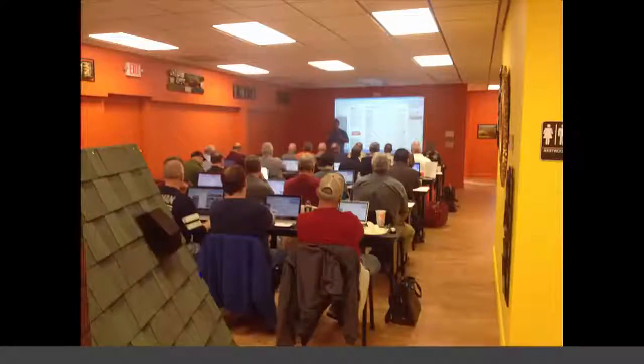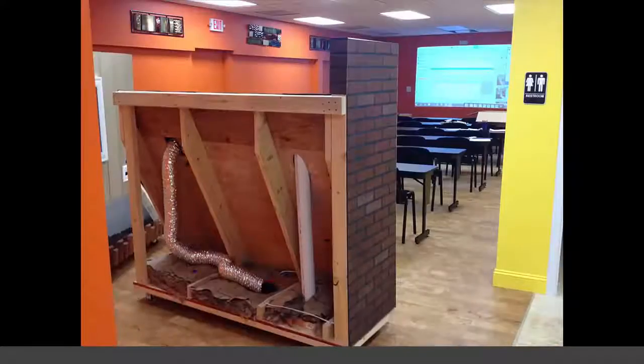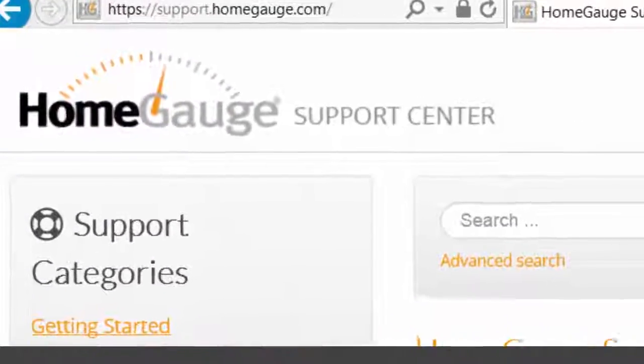Come to our three-day training class and get a jump start on speed. We will spend three days with you and show you the many features that HomeGage software has to help you speed up your report writing time while giving your company standout status. Get the best support on your team with HomeGage, the largest home inspection software company in the industry. See for yourself by downloading a full version to try out. Use the software that agents ask for by name — start using HomeGage today.